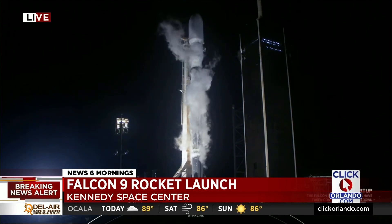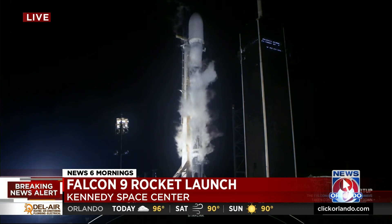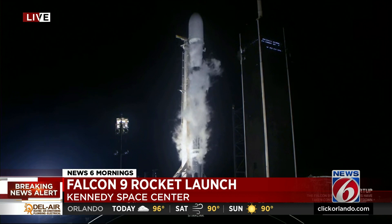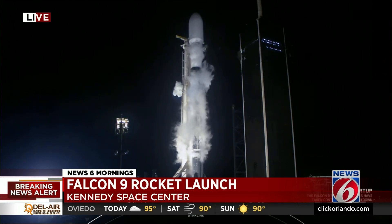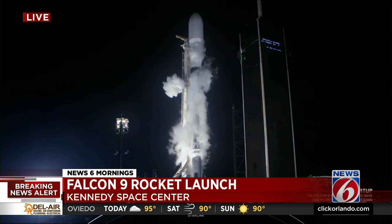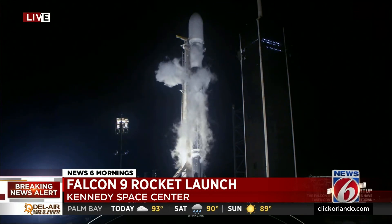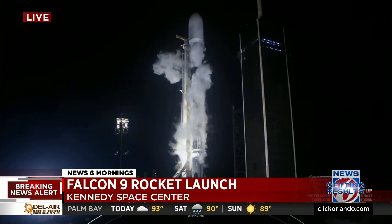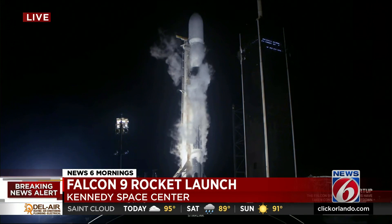We're seconds away from the 542 launch attempt from the Kennedy Space Center. Right now there are 53 satellites on top of that Falcon 9 rocket. A really cool part about this launch: the first stage of the rocket has been used 11 times in the past, including 6 Starlink missions as well as the Crew 2 demo. Let's take you now live to the Cape for the countdown.